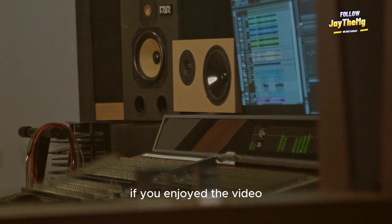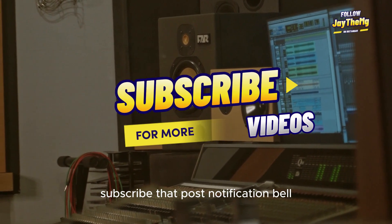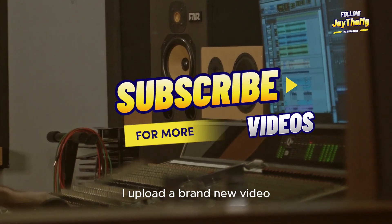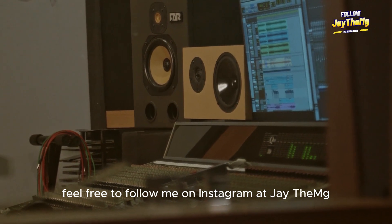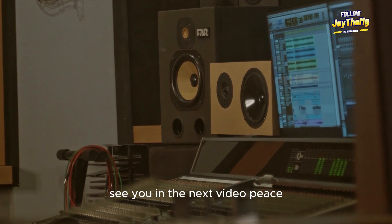Alright guys, thanks a lot for watching. If you enjoyed the video, don't forget to give it a thumbs up. If you're new to the channel, subscribe and click that post notification bell so that you get notified every single time I upload a brand new video. Feel free to follow me on Instagram at J.D.MG and on Facebook at J.D. Mix Genius. Let's interact there. See you in the next video. Peace.